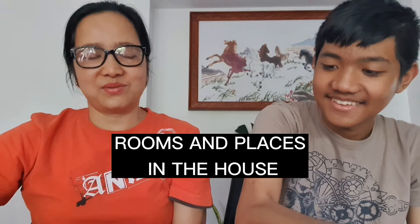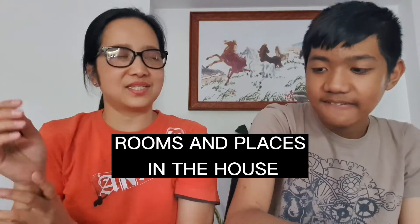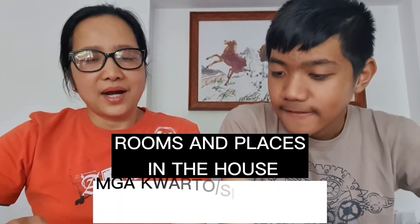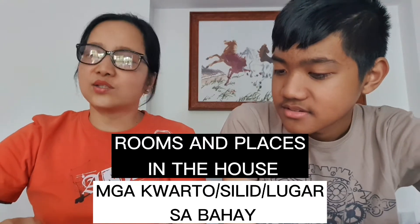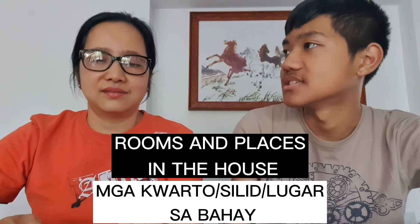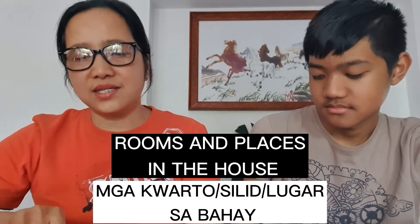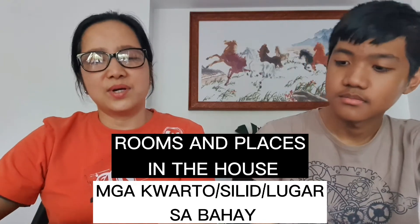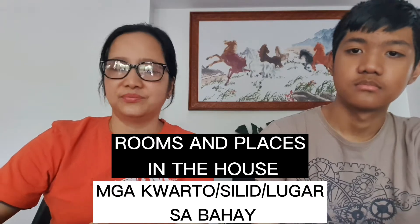Rooms and places in the house — that's our topic. In Tagalog, mga kuwarto or silid. Kuwarto is also called silid. And places in Tagalog is lugar. House is bahay. So, mga kuwarto or silid or lugar sa bahay.